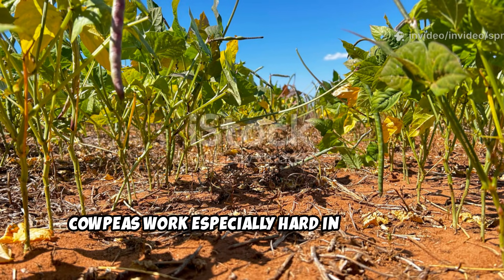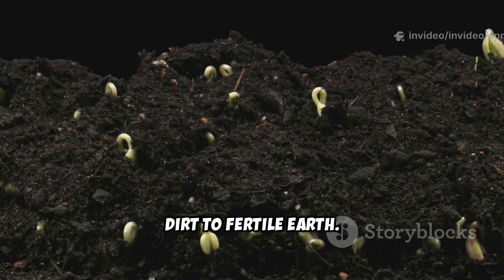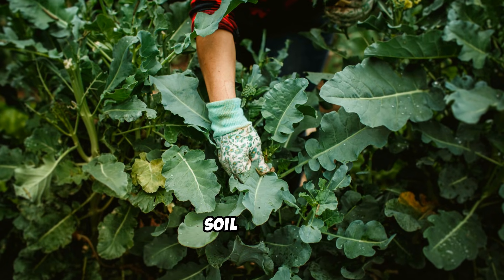Cowpeas work especially hard in poor soils, making them perfect for problem areas. They kickstart the journey from depleted dirt to fertile earth — all this simply by harnessing a natural resource in the air. Cowpeas are nature's way of restoring soil health.